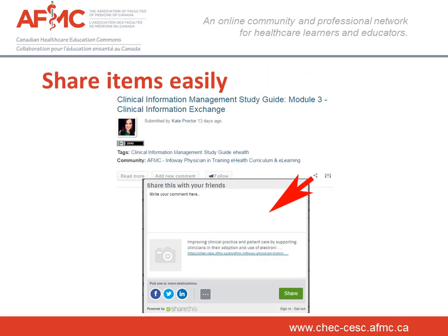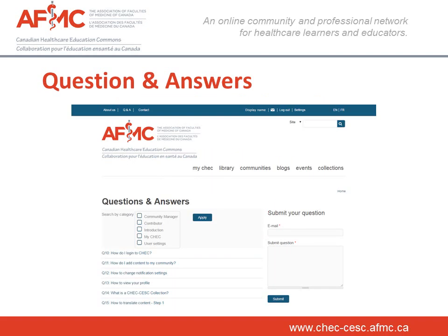Easily share items on CHECK — simply click the SHARE button and select your preferred social media. On the blue band at the top of the site, we offer a question and answer section which provides guides and helpful information for users and administrators on CHECK. Browse through the list or submit your own question to be included in the next updates.